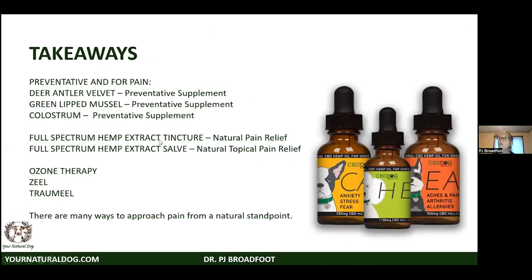The main takeaways: we can use these approaches for prevention or for pain. We have deer antler, green lip mussel, colostrum, herbals, ozone therapy, Zeel, and Traumeel — many ways to approach pain from a truly natural standpoint, with virtually no side effects.